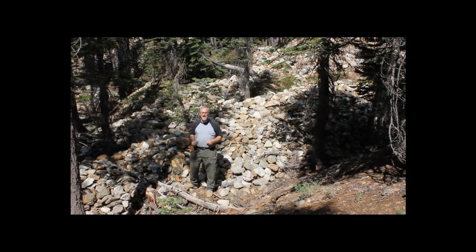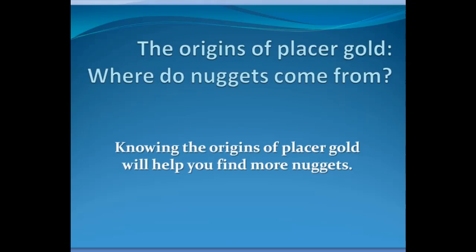We're going to talk about all of that and get into the details of the origins of placer gold here on planet Earth — how gold gets into placer deposits in streams, deserts, and other places, and how you can find more of it. The more you know about the origins of placer gold, the better places you can put yourself in and the more gold you're going to find.